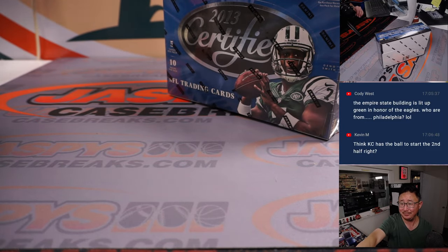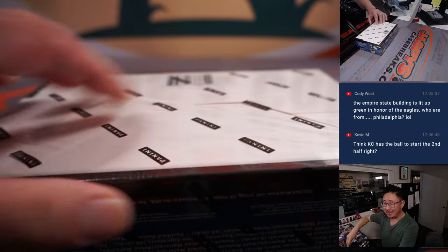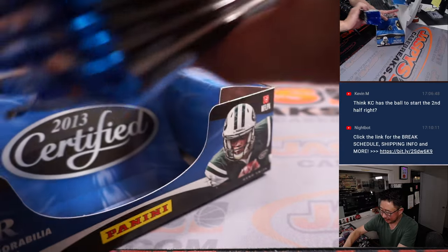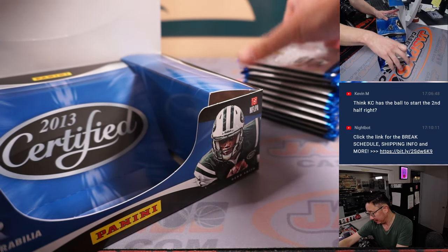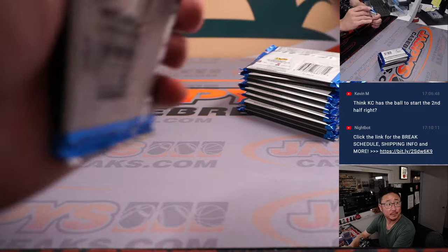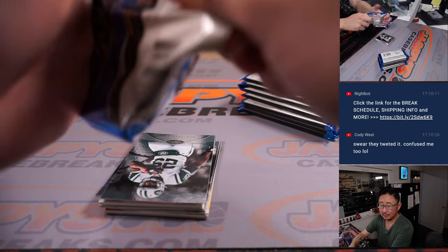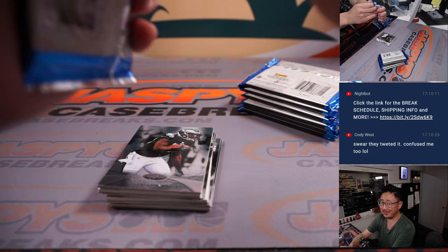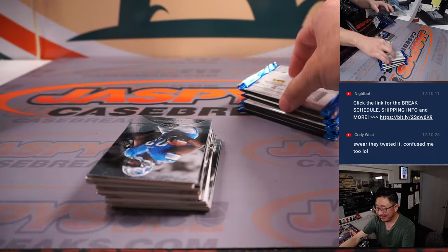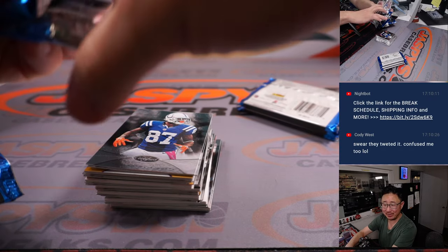Cody's saying the Empire State thing is lit up green? No, that can't be right. They tweeted it? Are you sure? Someone fact-check Cody. At Empire State, the E for Empire is the number three or something like that.